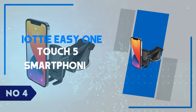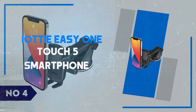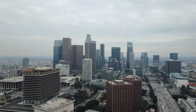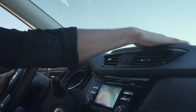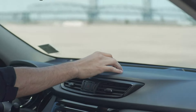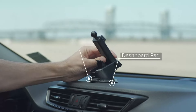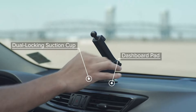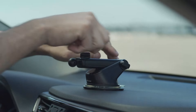Number 4: IOTI EZ OneTouch 5 Smartphone Car Mount. We'll be taking a close look at the IOTI EZ OneTouch 5 Smartphone Car Mount, a popular choice for hands-free driving. Starting with its design, the mount offers a sleek, compact build that fits easily on your dashboard or windshield without obstructing your view.